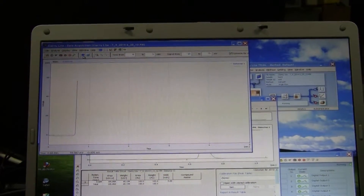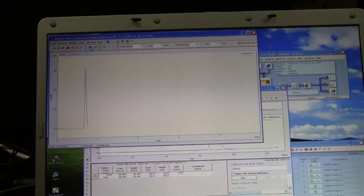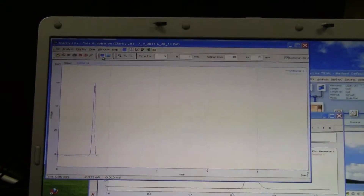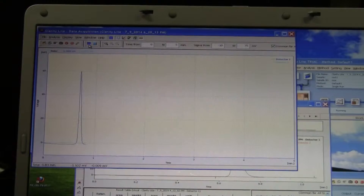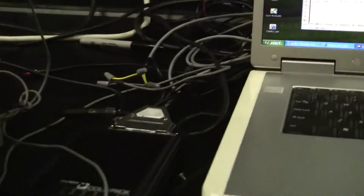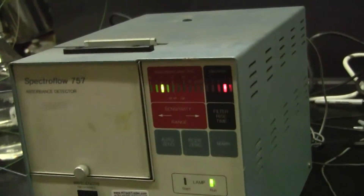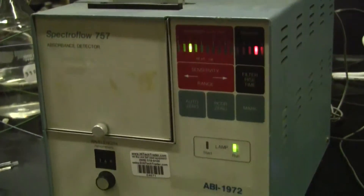Right now we're just looking at a beautiful peak being generated. This software allows this very classical detector to still be very functional in the laboratory. 609-518-9100.